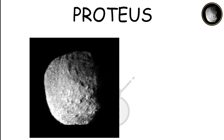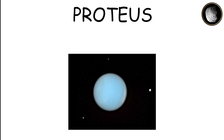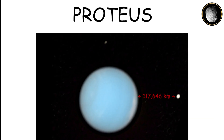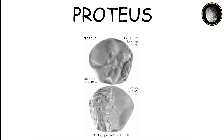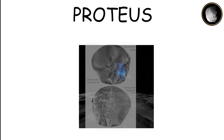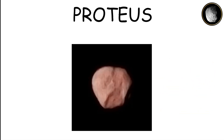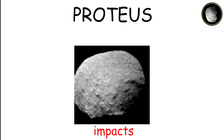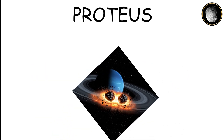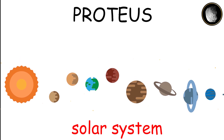Proteus is the second largest moon of Neptune and one of the largest moons in the planet's inner region. Orbiting Neptune at a distance of 117,646 kilometers, Proteus stands out due to its highly irregular shape and dark surface. It is one of the darkest moons in the entire solar system. The surface of Proteus is heavily cratered, indicating a long history of impacts. Composed mostly of water ice and rock, it provides valuable insights into the early history of Neptune's moons and the broader dynamics of the solar system.